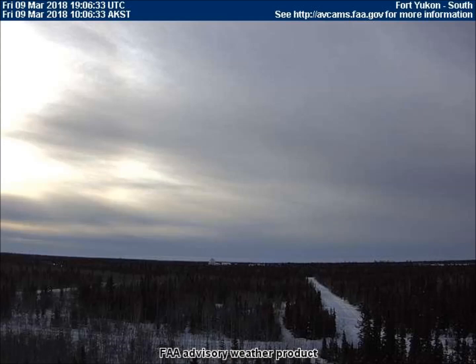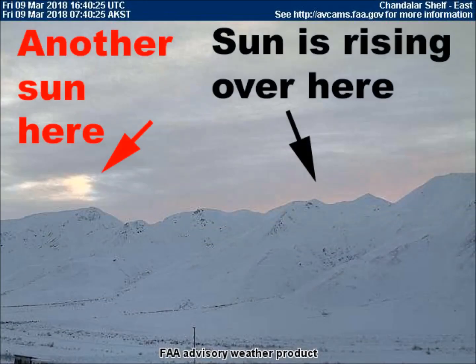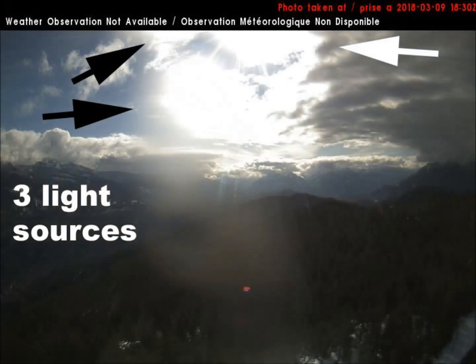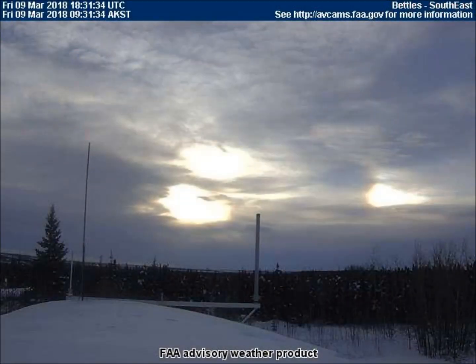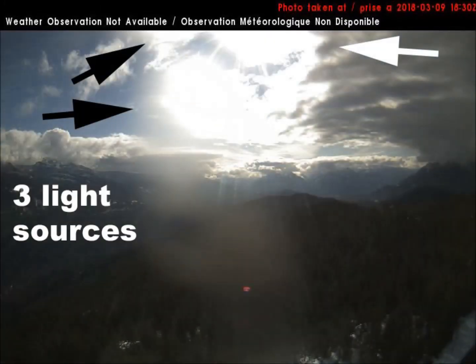These objects are part of an approaching celestial system. Many people ask when the system will make its closest pass to our Earth. A general indication of time is provided in the following pages of text. Please don't forget to like this video and subscribe.